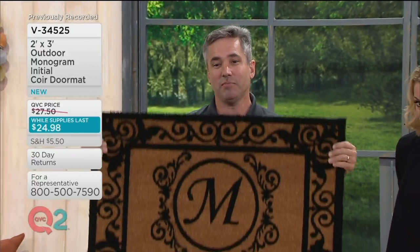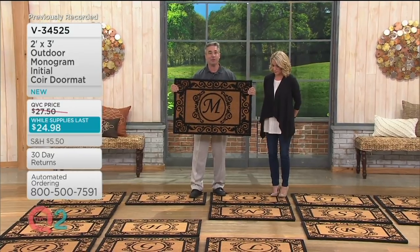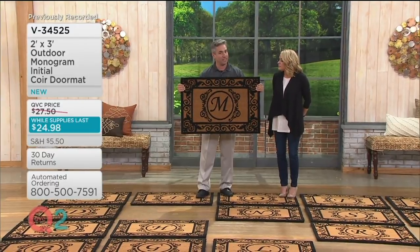This is really a great mat. It's two foot by three foot, so it's extra large. It's also monogrammed with your favorite initial — it could be your first name or your last name, it really doesn't matter. It's going to give your home an estate-like look without the estate-like price.